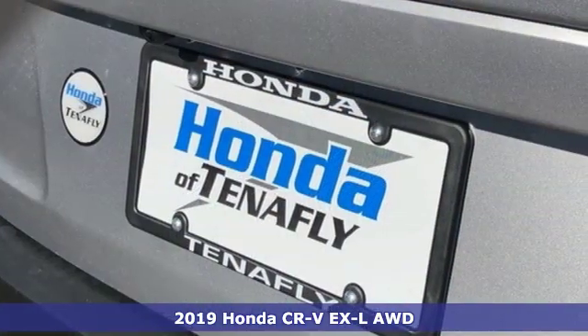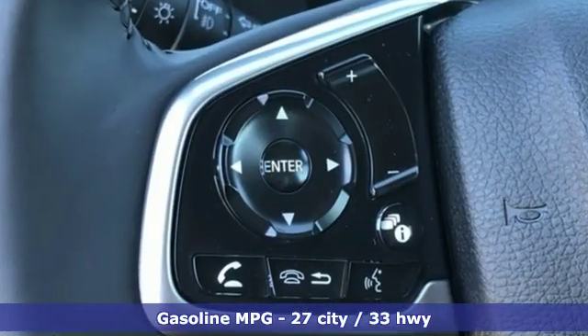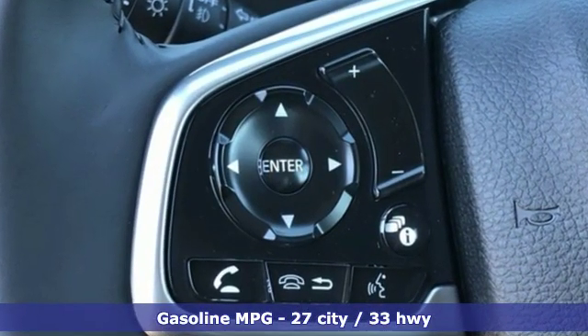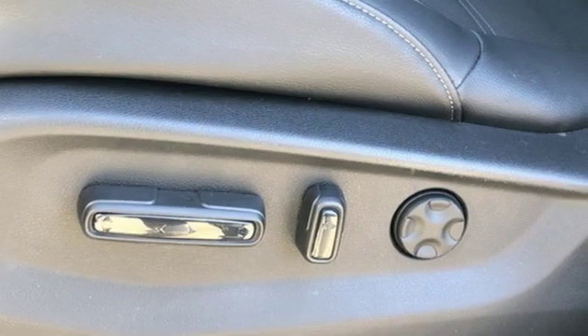And it comes with all the amenities you need. Intercooled turbo inline four-cylinder engine. Front heated leather bucket seats. Streaming audio. Auto dimming rear view mirror. Dual zone climate control.